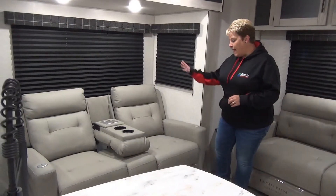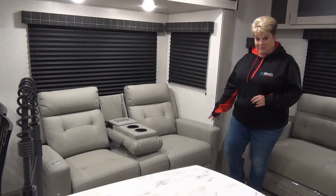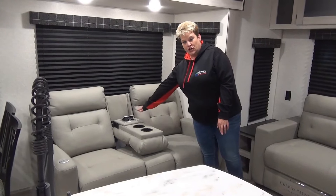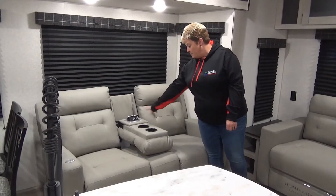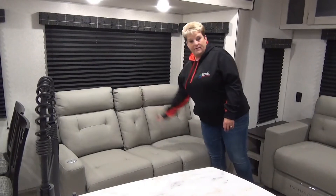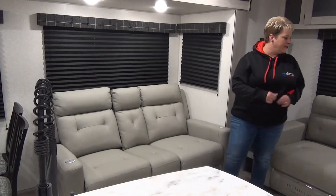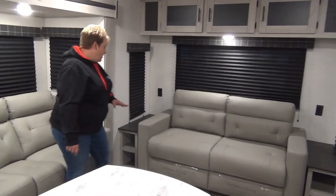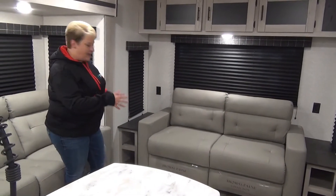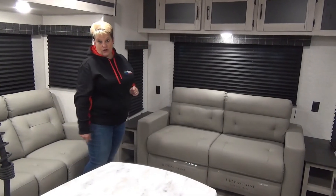Moving along into the living area, we have your power theater seats here — they have heat and massage in them as well. There's a nice little option here to charge your phones or your electronics, and there is also a plug in there. Cup holders, and this folds up if you want to accommodate a third person. Tri-fold sofa at the back, and on either side you have end tables with storage, plug-ins on either side, and storage across the top.